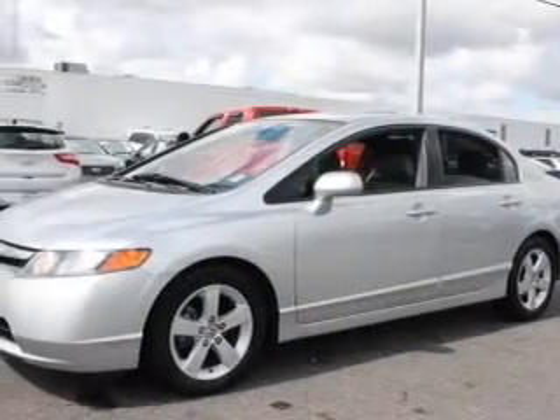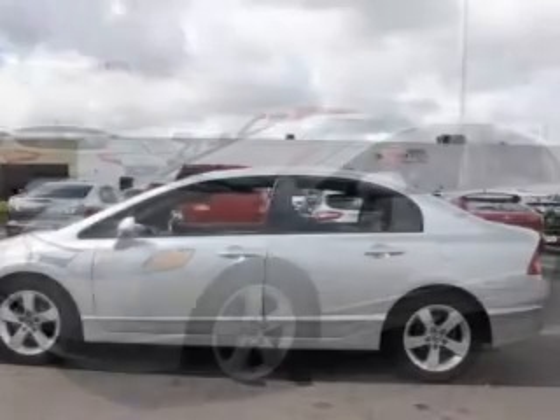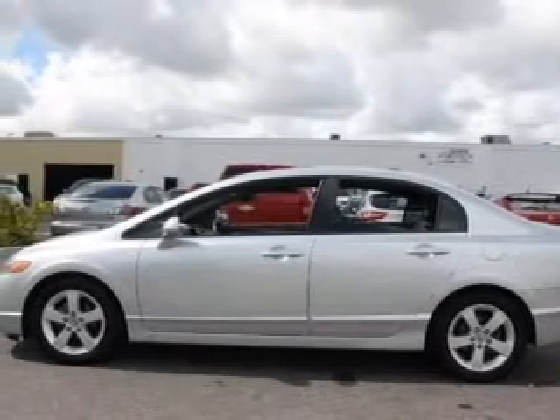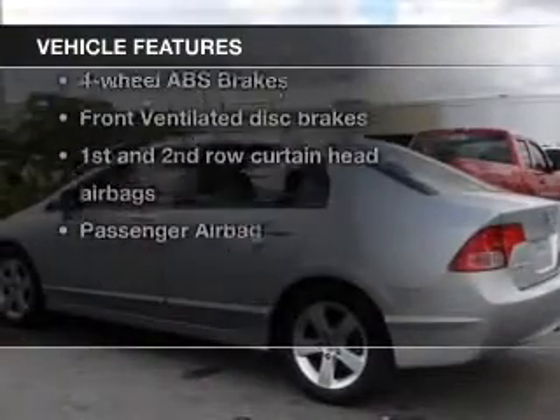Stand out from the crowd with premium wheels. Anti-lock brakes help you bring your vehicle to a safe stop. Heated seats offer comfort in cold weather. Let the outside in with a built-in sunroof.